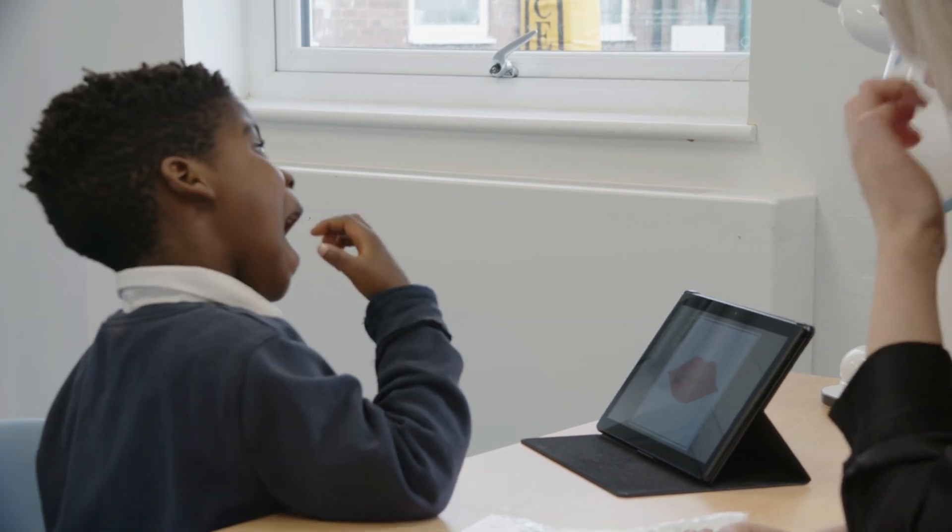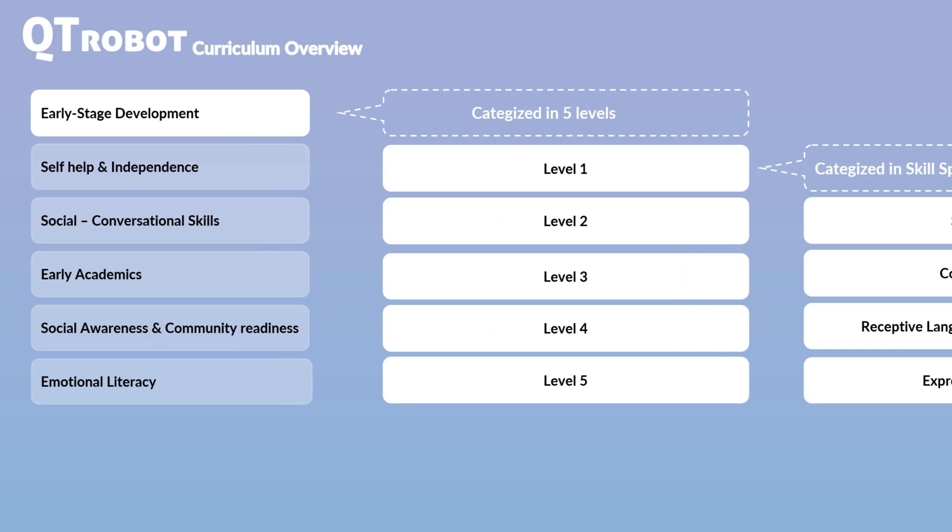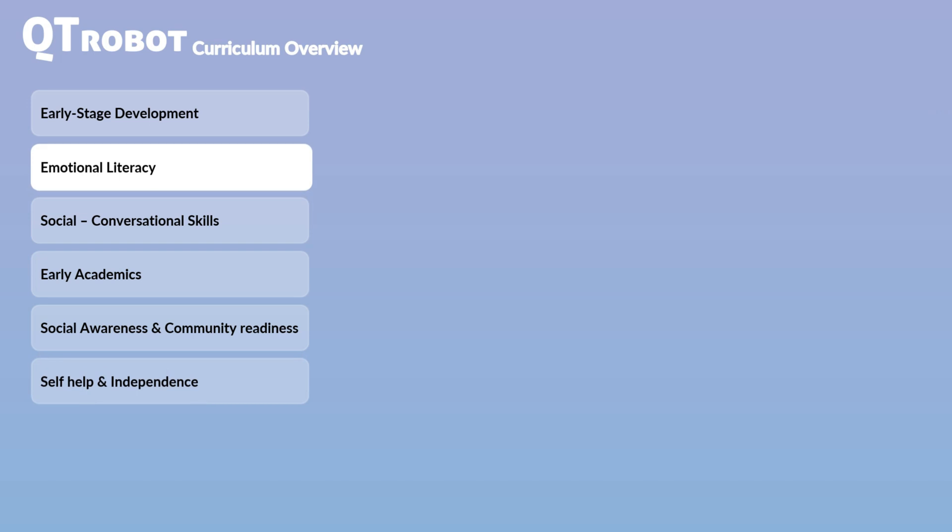Can you find the mouth? Yeah, that's Pharrell's pointing to his mouth. Now, let's take a look at CutieRobot's Emotional Literacy Curriculum, which is one of our customer favorites.